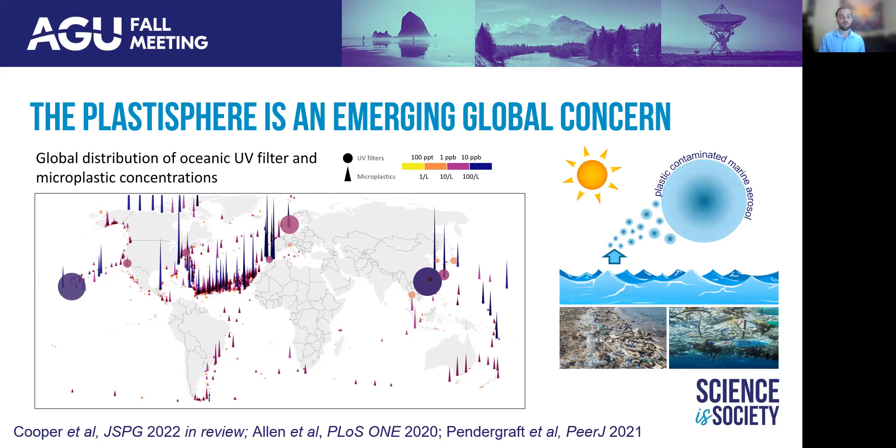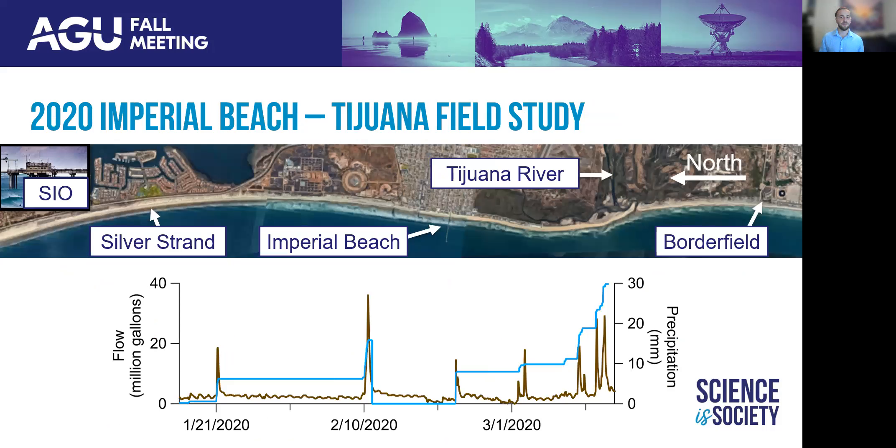The ocean is not static, and not just a sink for these pollutants. Crashing waves produce sea spray aerosols, which loft particles into the air, where they can impact local air quality through toxic inhalation burden, as well as undergo global transport. To better constrain this environmental challenge of pollutant release from the Tijuana River, subsequent diffusion into the ocean, as well as ocean-to-air transfer, the 2020 Imperial Beach Tijuana Field Team conducted an intensive sampling campaign during a two-month period in early 2020.